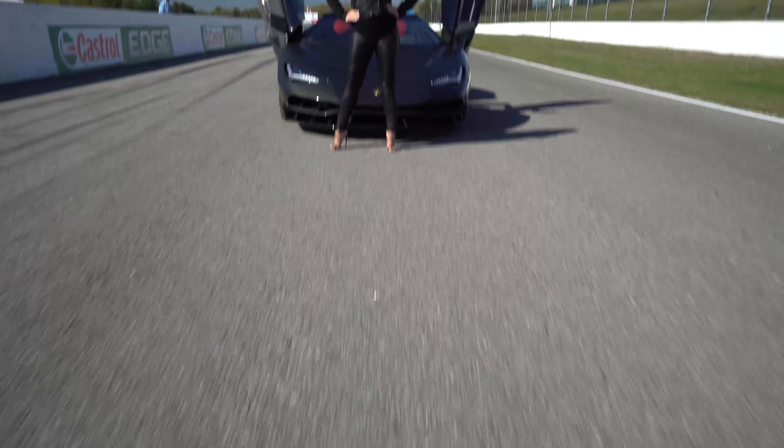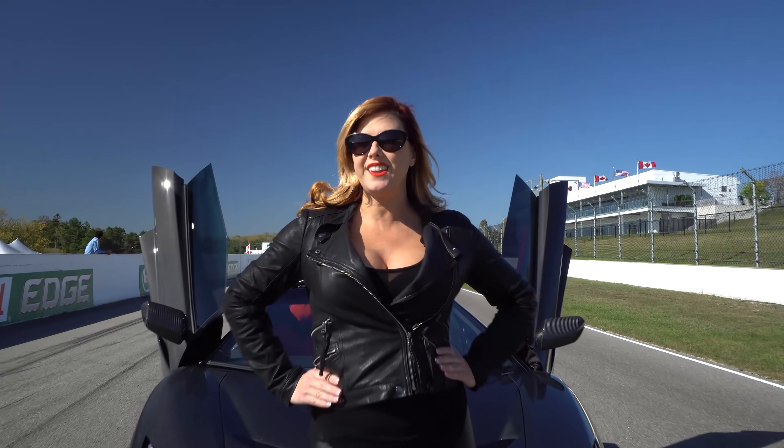I'm Heather Ballantyne, sales specialist and entrepreneur. Follow me and enjoy the ride.